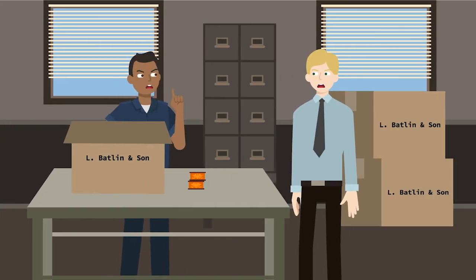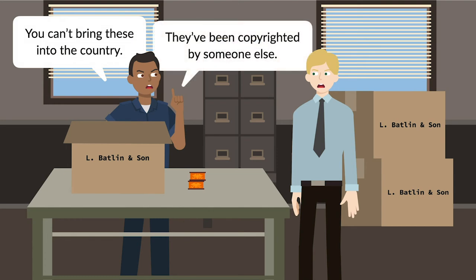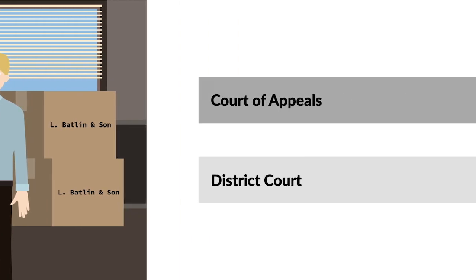Snyder copyrighted his version of the Uncle Sam mechanical bank. A competitor business called L. Batlin & Son tried to import its own plastic version of the bank, but the United States Customs Service blocked its shipments because of Snyder's copyright. Batlin sought an injunction against enforcement of Snyder's copyright. The district court granted the injunction, and Snyder appealed to the Second Circuit.